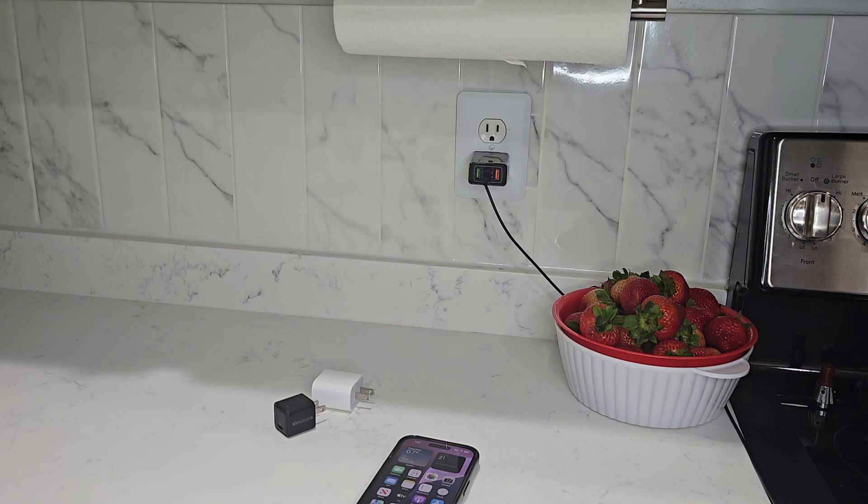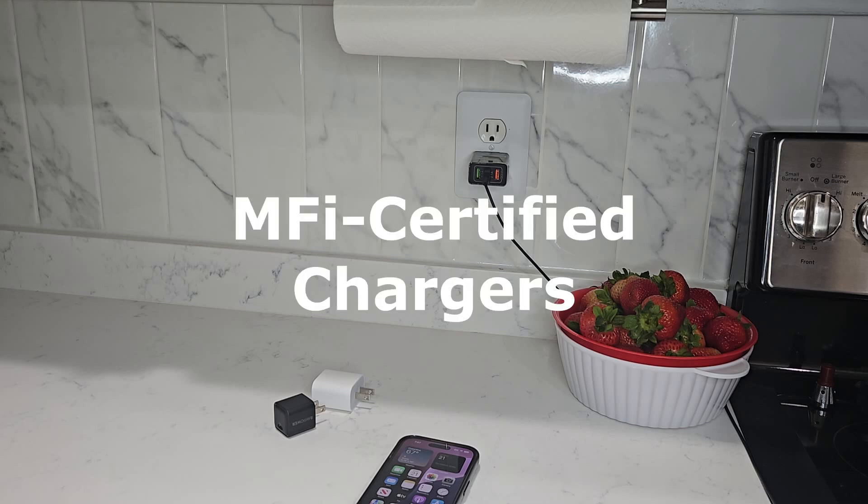Some things to consider when charging your iPhone are MFi certified chargers versus aftermarket. MFi stands for Made for iPhone certification — these are chargers made to meet Apple's strict quality and safety standards. This certification ensures the chargers won't overheat, short circuit, or provide inconsistent voltage, which can damage your iPhone's battery or even the device itself. What MFi chargers do is communicate with the iPhone to regulate power, ensuring a stable flow, using high-quality components which means less risk of surges or voltage spikes.